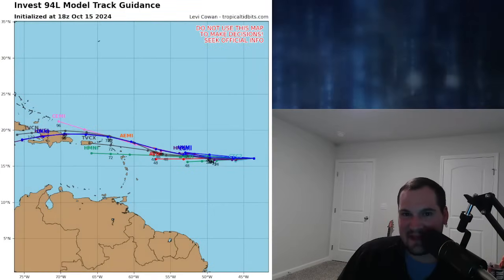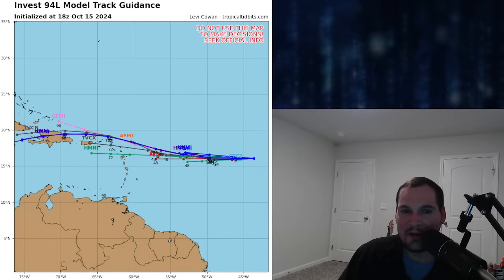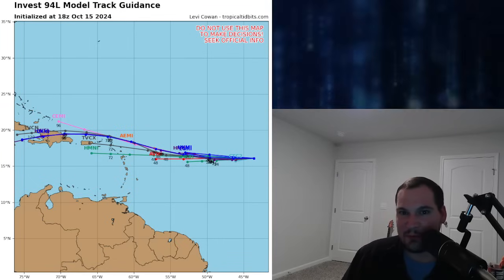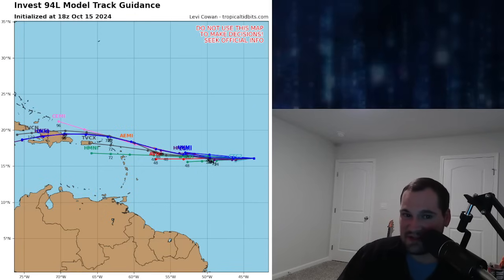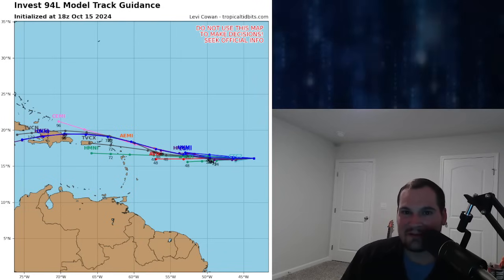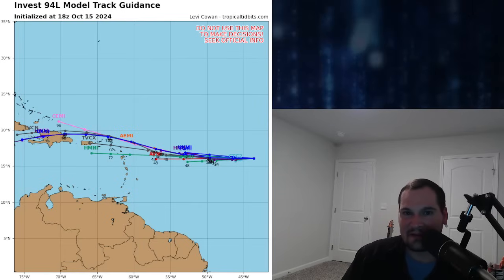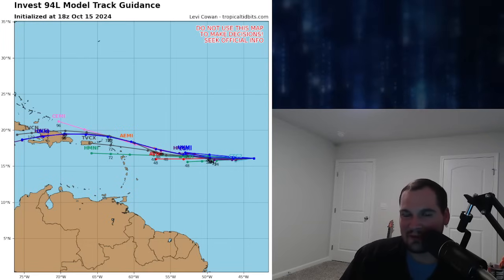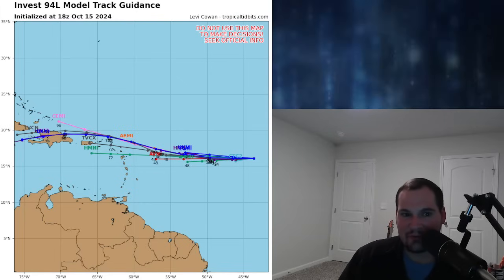What about those tracks? Since it is an Invest, that means we're investigating this system, and there's going to be some model guidance showing what potential tracks it could be taking. On its current trajectory, it will be moving into possibly the eastern Caribbean later on in the week. But there's also a chance it just skirts it to the north a little bit and doesn't really get into the Caribbean, though it will be impacting the Caribbean islands. It will start getting close to the Windward Islands later on in the week, probably in a couple of days, and then eventually getting close to Puerto Rico and Hispaniola by the time we get into the weekend.